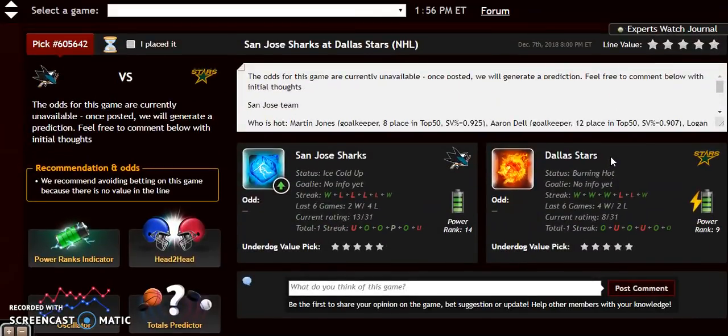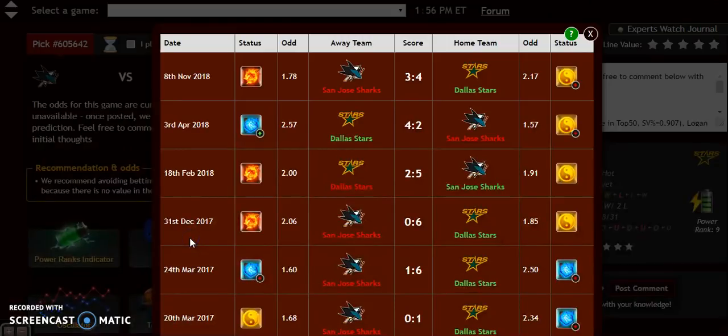Our first matchup: San Jose Sharks at the Dallas Stars. San Jose comes in third in the Pacific, and Dallas is in the middle of the Central Division. The status for the Sharks is ice cold, versus Dallas which is burning hot at the moment. Looking at the head-to-head matchup, Dallas has dominated recently — they've won five of the last six meetings. Dallas has been favored in several of those games, but not all.